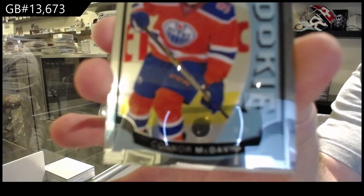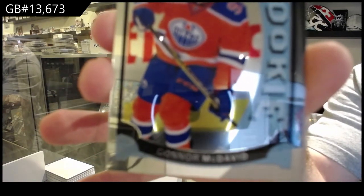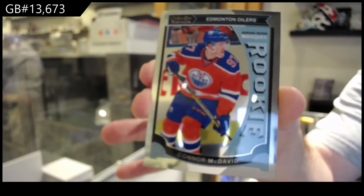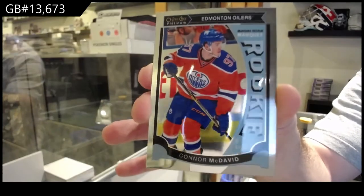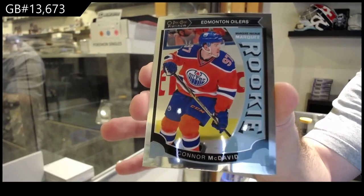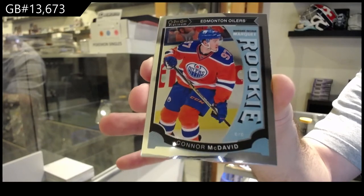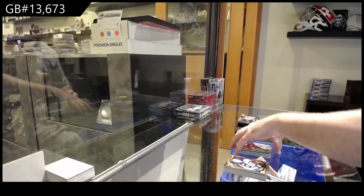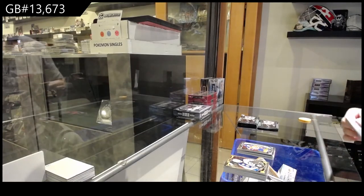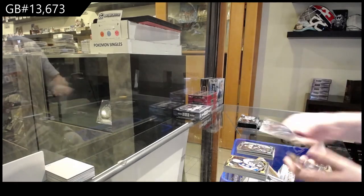Rainbow rookie of Fabry. And we've got, surprisingly, a very expensive card — McDavid! Marky rookie. In the world of insanity, we just sold a 9.5 off eBay — MNT 9.5 for $250 of this. I do not understand why, but that was awesome. I do recommend getting that graded, by the way, regardless of what it comes back at.